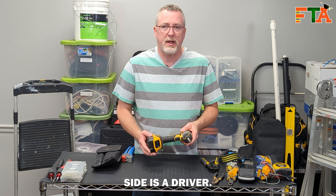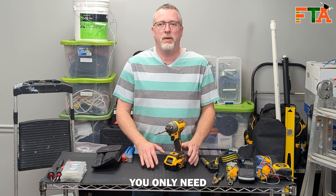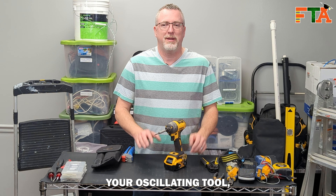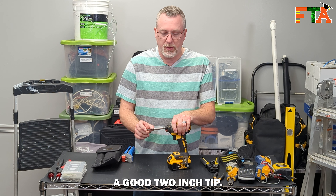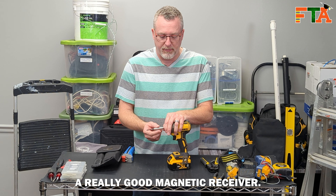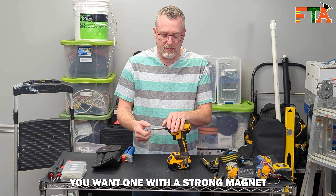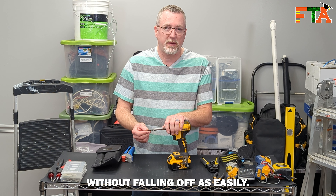Last on the screwdriver side is a driver. It doesn't really matter what brand you like, but I would recommend buying everything in the same brand. That way you only need two batteries in most cases and you can interchange them between your driver, your hammer drill, and your oscillating tool — all operating on the same battery system. You want to have a good two-inch tip, both Phillips and flathead. You also want a really good magnetic receiver — this particular one is DeWalt. You want one with a strong magnet so these tips don't come out, and it also helps screws sit on the end without falling off as easily.